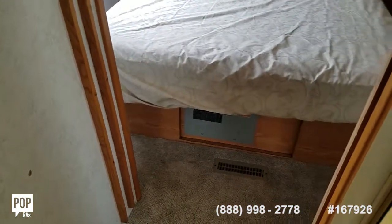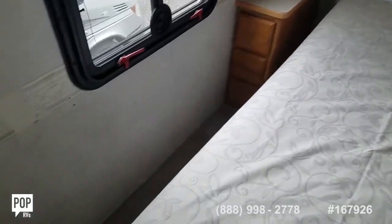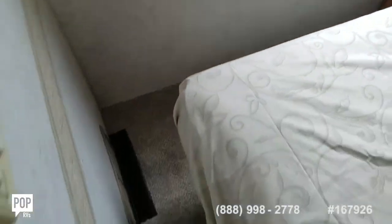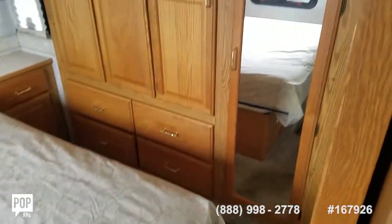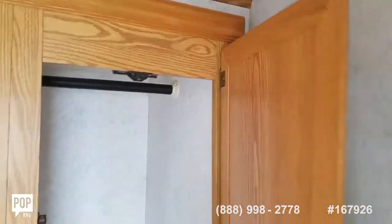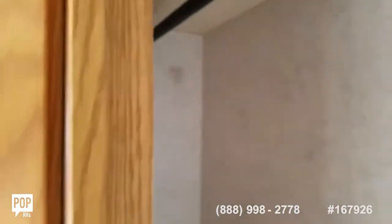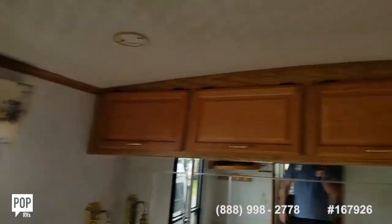A second pocket door closes off the rear bedroom. Nice size bed with nightstands on both sides. Carpeting has been replaced in here as well — very comfortable under the feet. There's a little area for a TV, and lots and lots of closet space. Dresser drawers down below, a full length hanging locker, and pass-through closet space that goes all the way back. Some additional storage under the bed, and topside access to your motor. Headliner looks all good in here too.